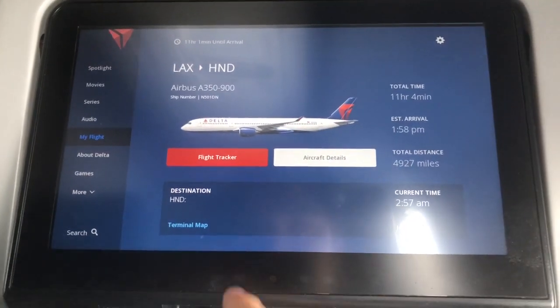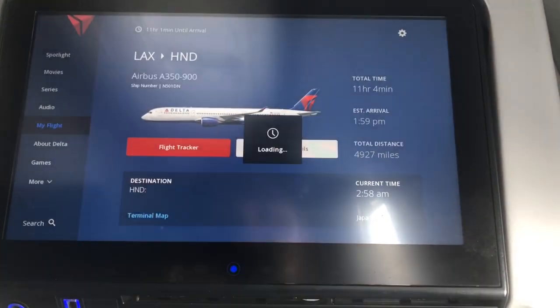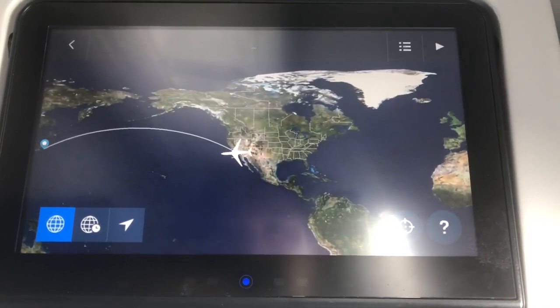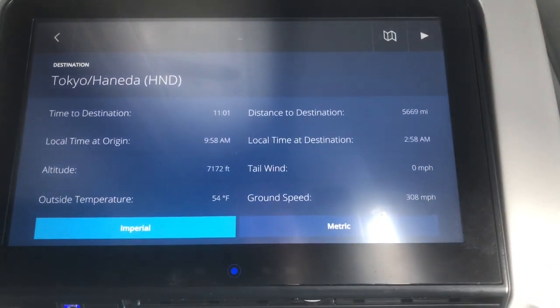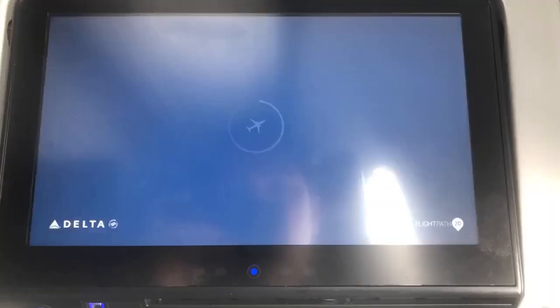Here's some more information about the Airbus A350, as well as the 11-hour journey from LAX to Haneda, and a quick idea about some of the entertainment that's on this plane as well.